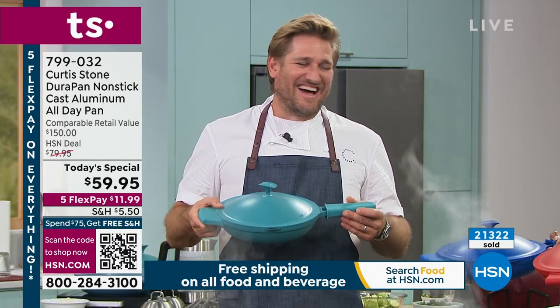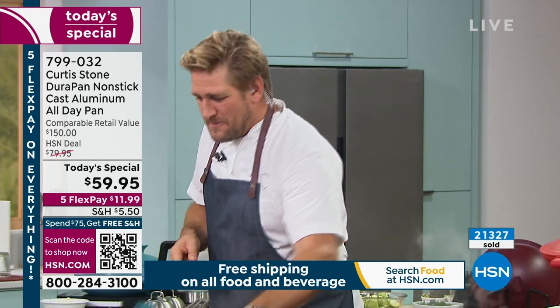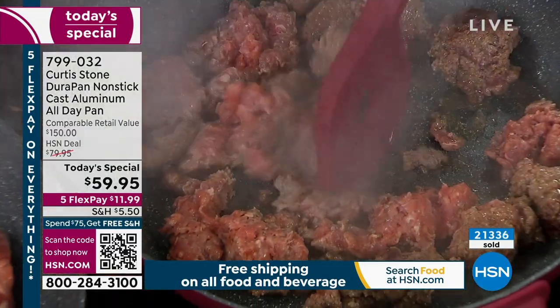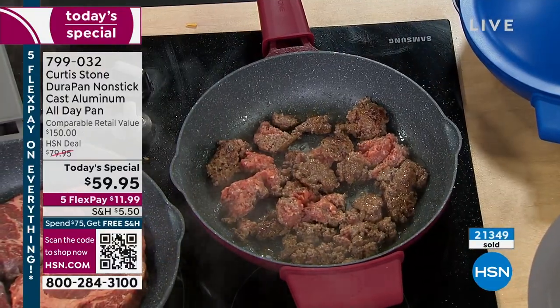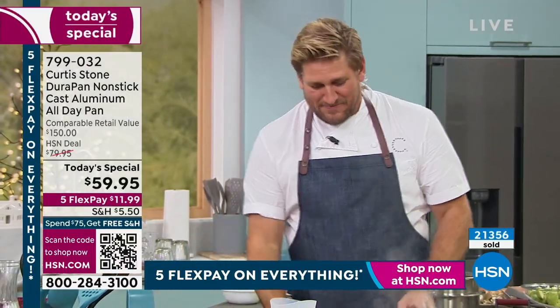If she had the money, she'd come to the studio just to see Chef Stone. She's calling from a little town called Colton, Oregon, and it's raining there. Chef says stay dry, enjoy your products, and is so grateful she called and shared her story with everybody.